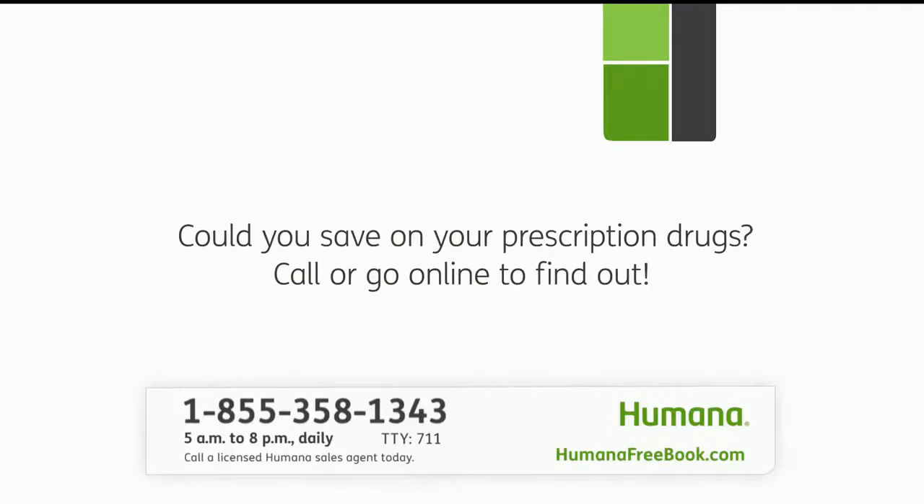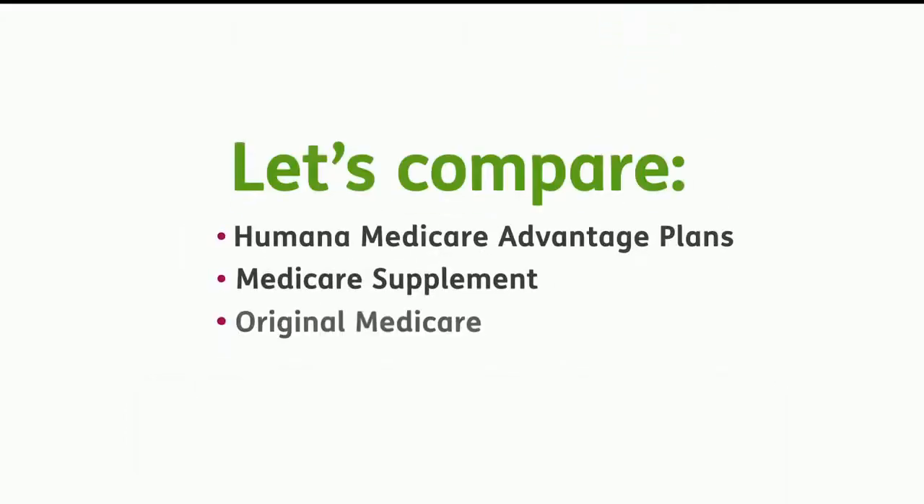Could you save on your prescription drugs? Call us or go online to find out. Now, let's just take a moment to see how a Humana Medicare Advantage plan compares to a Medicare Supplement plan and to Original Medicare.